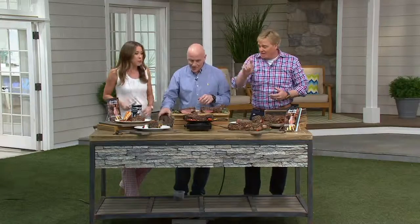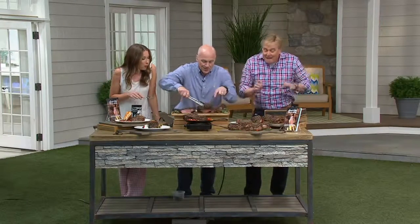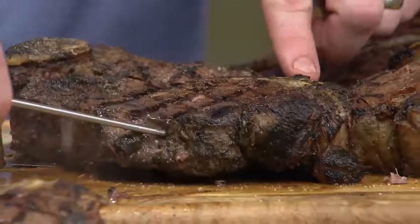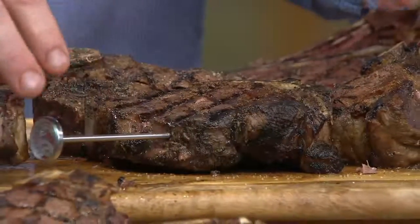Do you use a meat thermometer on this? I do, because these babies are huge — thick! These are thick. I do recommend, so I want everyone to — if you don't, that's okay, just be really careful — but anything kind of over an inch, which this is — about an inch and a half to almost two inches thick — you definitely want to try to use a meat thermometer just to get that accurate temperature.